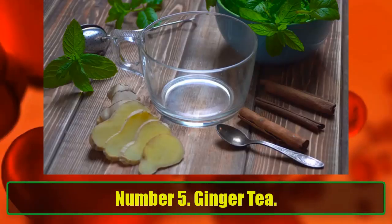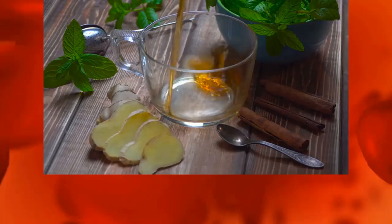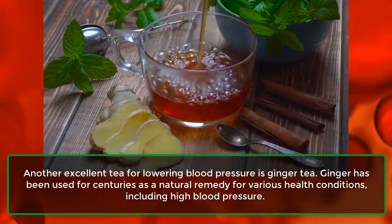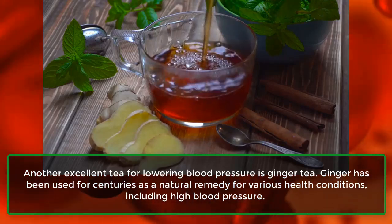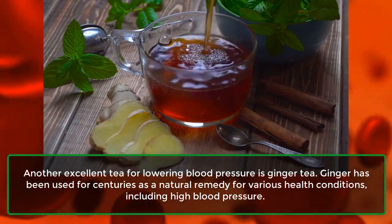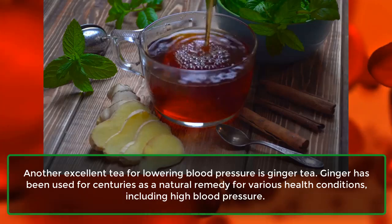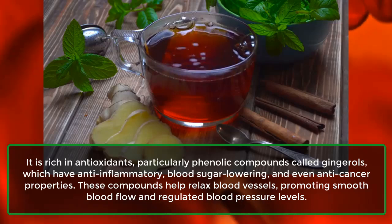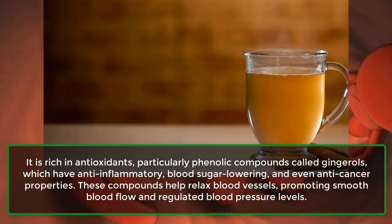Number 5: Ginger Tea. Another excellent tea for lowering blood pressure is ginger tea. Ginger has been used for centuries as a natural remedy for various health conditions, including high blood pressure. It is rich in antioxidants, particularly phenolic compounds called gingerols.